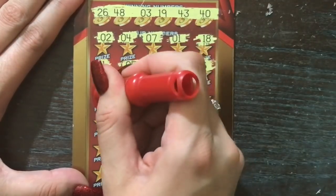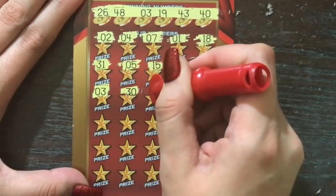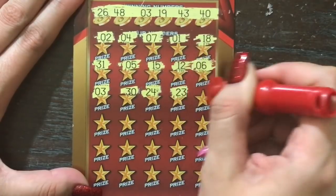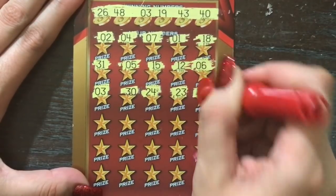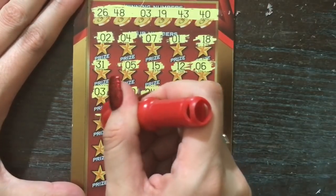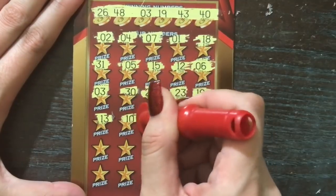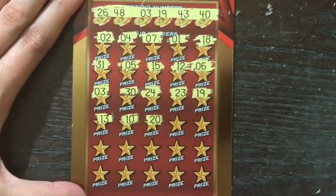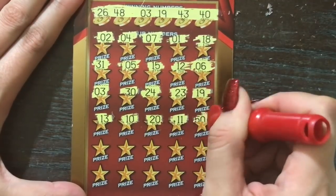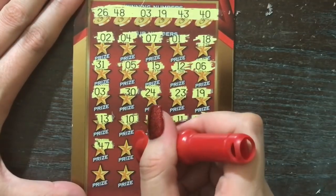We've got a winner! Matching number three — thank goodness on these $20 tickets, I get real scared. Let's see if we're gonna match anything else or maybe find some symbols. We've got a 19 and a three. I don't know if there are $10 prizes on this ticket — hopefully not, hopefully we've got at least $20 under each of those for a nice little double up. I'm just excited that we've got a winner, let's keep going.